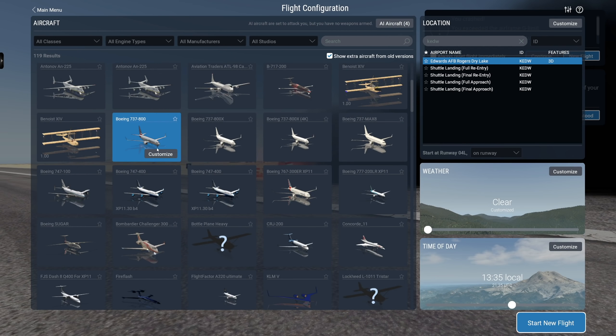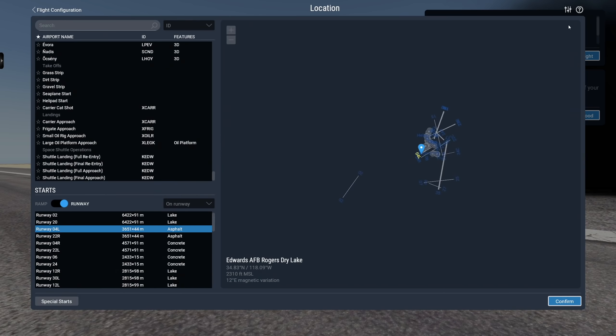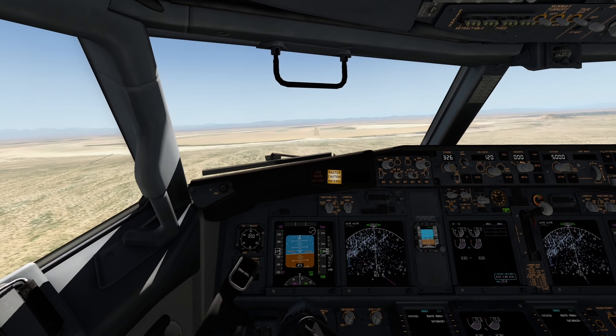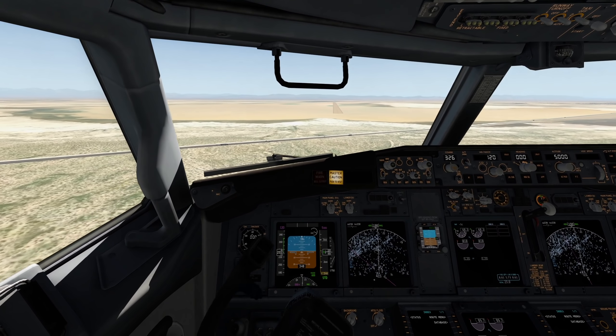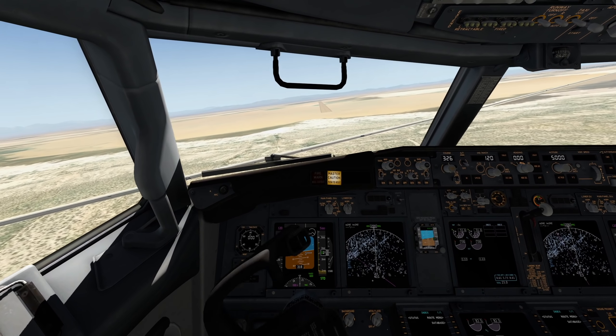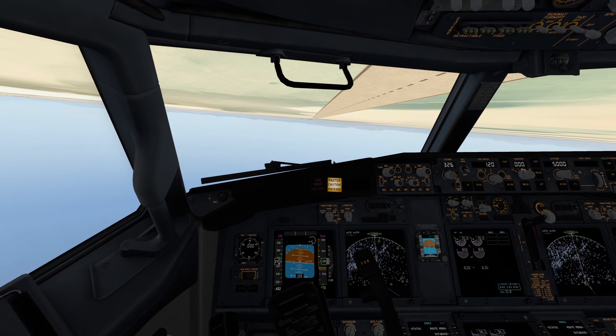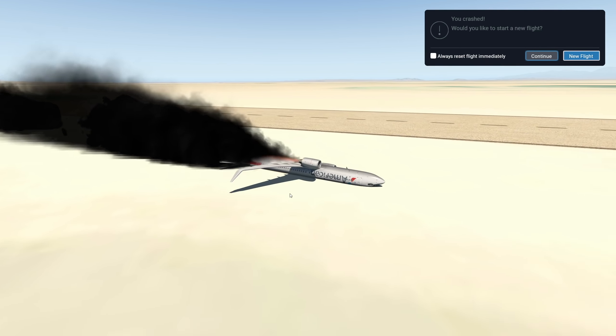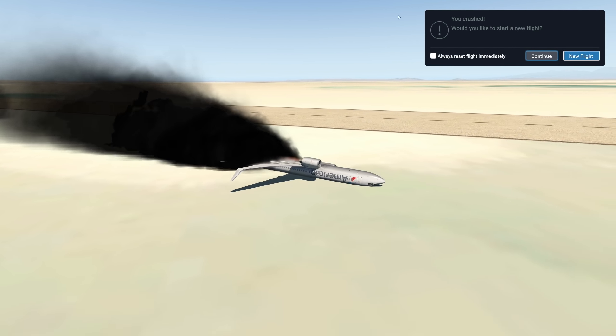Now how about a 737? I'm not quite sure about this. The Cirrus Jet had an advantage because that one doesn't even have a vertical stabilizer. Now we are in quite a bigger aircraft. Let's try to somehow settle this down. Oh my goodness. Yeah, well, I didn't expect anything else.